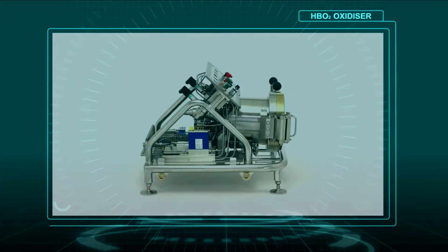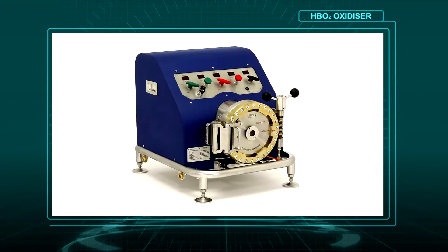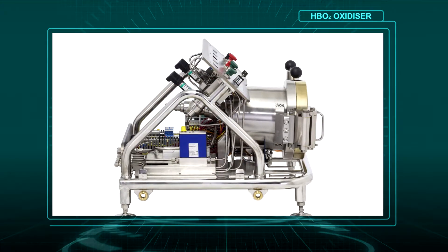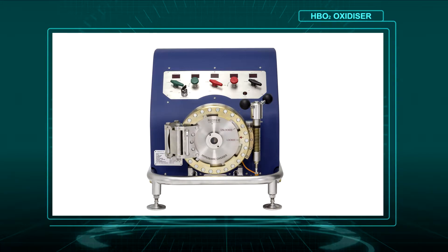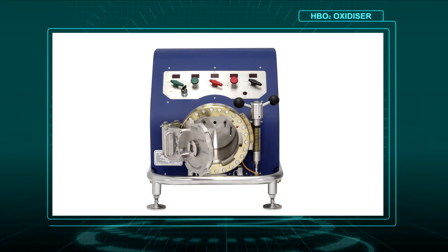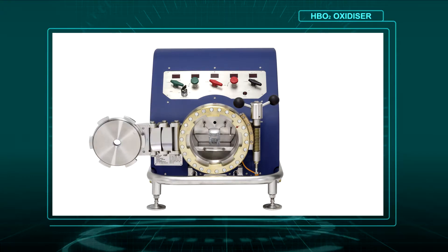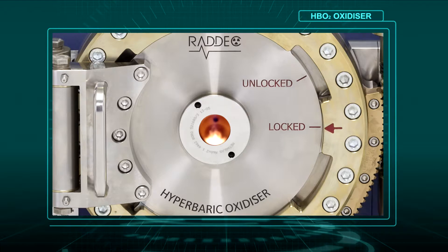The RADEC HbO2 is a current-generation, fully-integrated hyperbaric oxidiser system, specifically designed to quantitatively oxidise combustible materials to water and carbon dioxide using pressurised oxygen in a precision-engineered closed vessel. This instrument processes samples such as soft wastes, plastics, oil and biota that can then be analysed for tritium and carbon-14 activities.